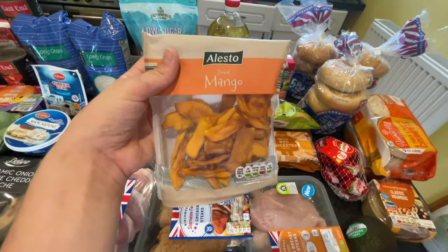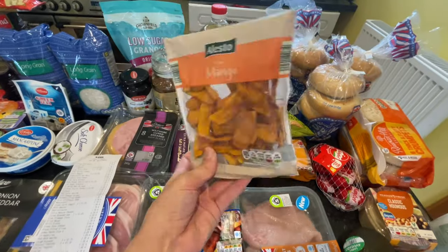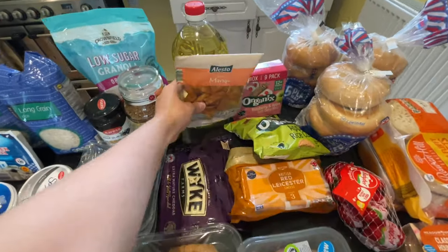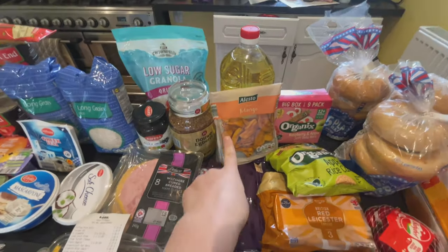I wouldn't normally get these because they're full of sugar, but I really fancied some dried mango. So I picked up the Alesto dried mango — I haven't tried this brand before. This is £1.25.